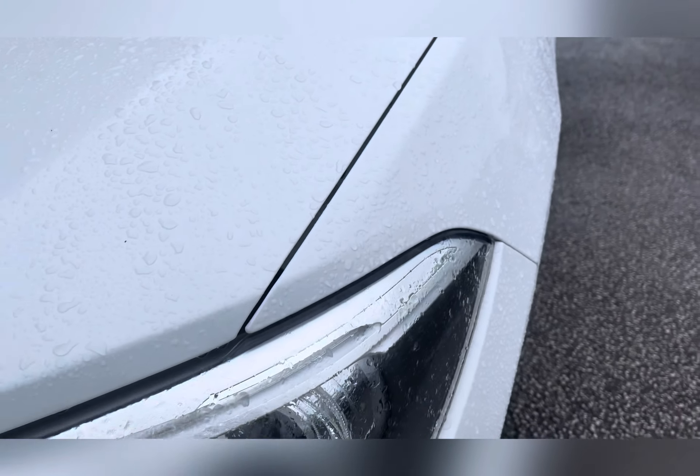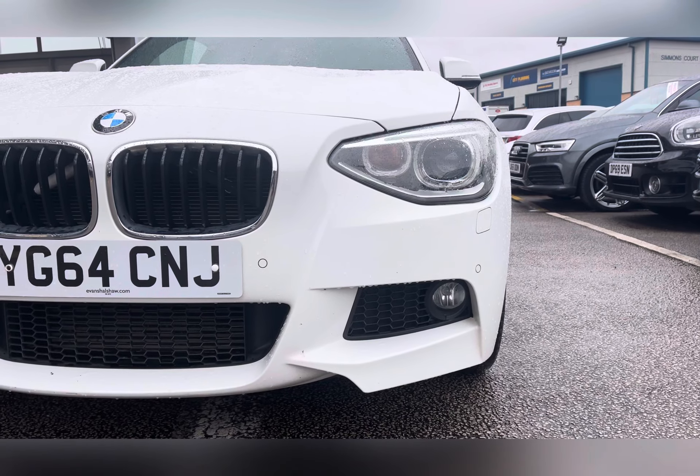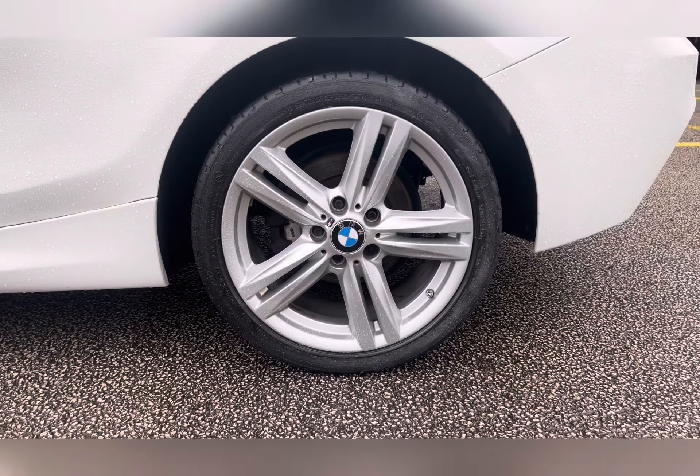This car comes with xenon headlights with automatic activation, so you are always visible to other road users. The exterior is finished off with 18-inch alloy wheels in a light M star spoke design.